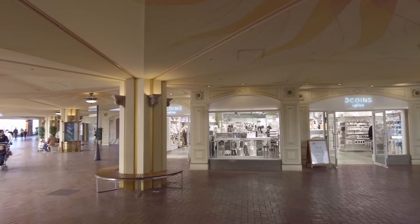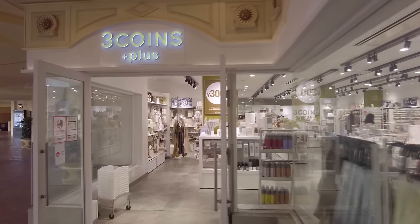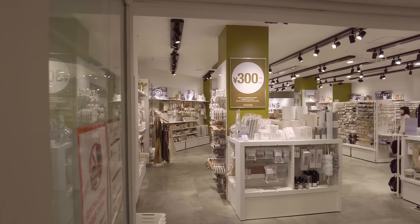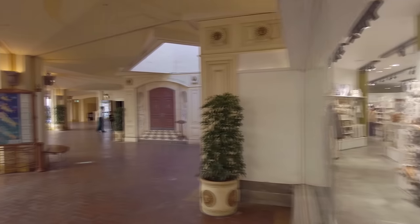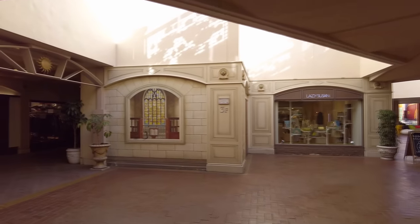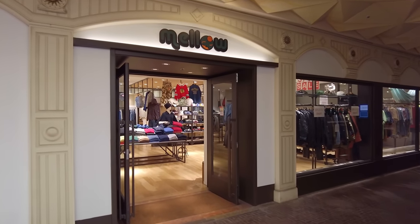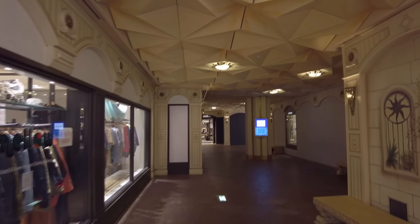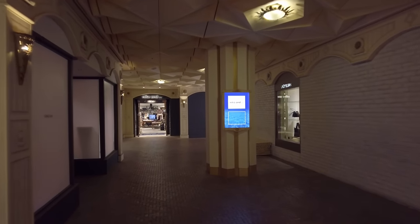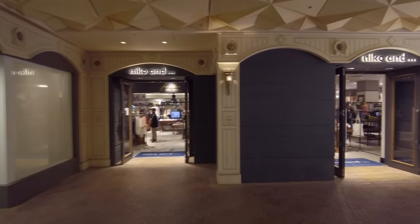There's a Three Coins Plus — a giant Three Coins store. If you don't know, it's another affordable lifestyle store similar to Daiso but not 100 yen. Most things start around 300 yen and go up from there, though some items can be 1,000 yen and higher. In general it's affordable and easy to find things like a charger. I see a Chicago Blackhawks jersey — a hockey jersey in there. The theme here is more white with a sun pattern. There's basically no one back here; just a few customers inside the shops.